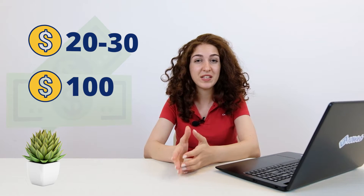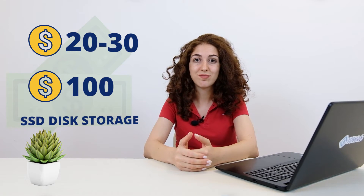Now going to VPS plans and pricing. On average, VPS will cost you from $20 to $30 a month, and it can go as high as $100 monthly. The main factor that makes VPS so expensive is its large SSD disk storage. With this pricing, VPS hosting gives your website great stability and good performance, and you don't share your operating system with other users, which also gives you better security.